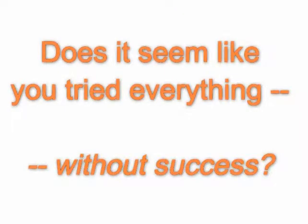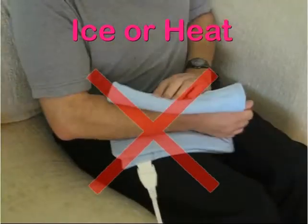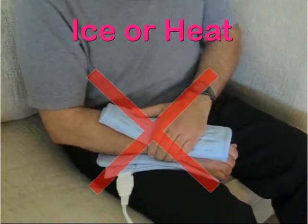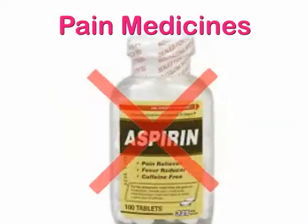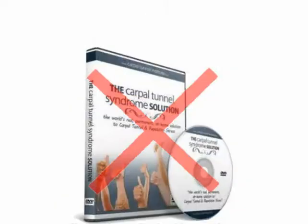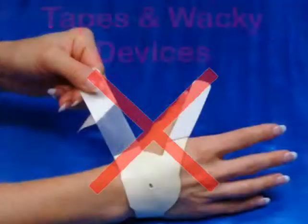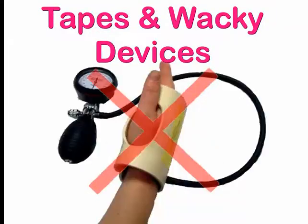We know your story well. Doesn't it seem like you've tried everything without success? You've used ice packs or heating pads and they just don't work. And you've medicated yourself with dangerous painkillers that temporarily numb the pain, which quickly returns. And the supplements, secret formulas and self-help DVDs are just as ineffective as carpal tunnel surgery.